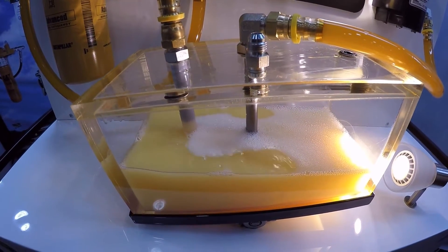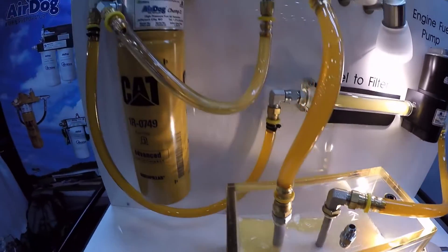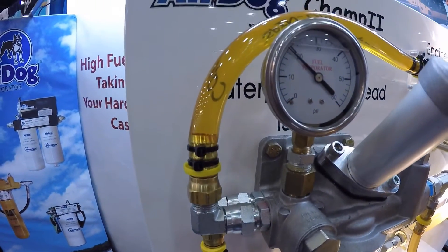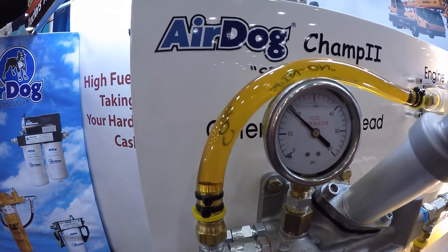As you can see in the fuel rail site glass, the fuel going to the engine is 100% pure fuel, free of any entrained air or vapor.